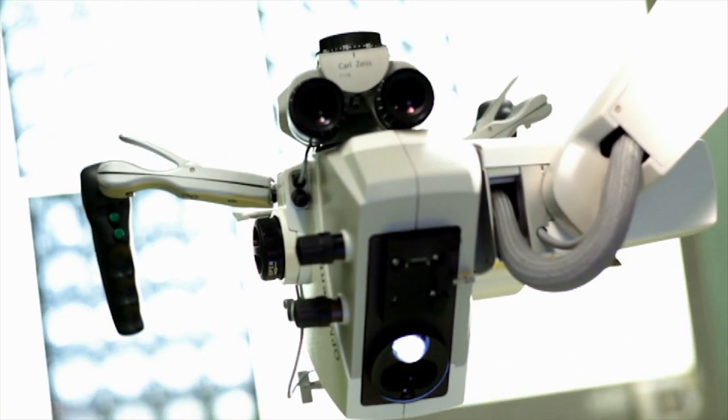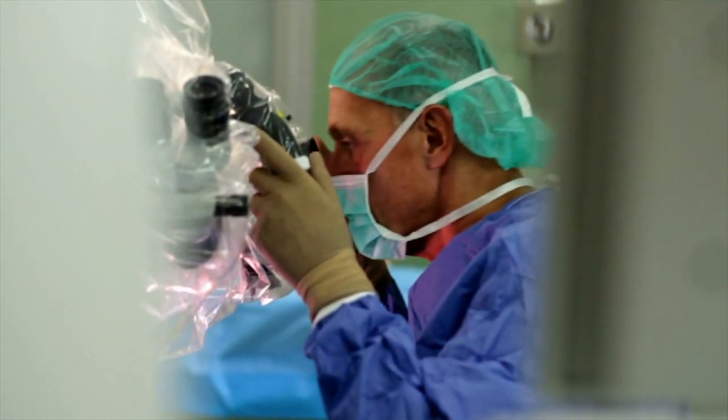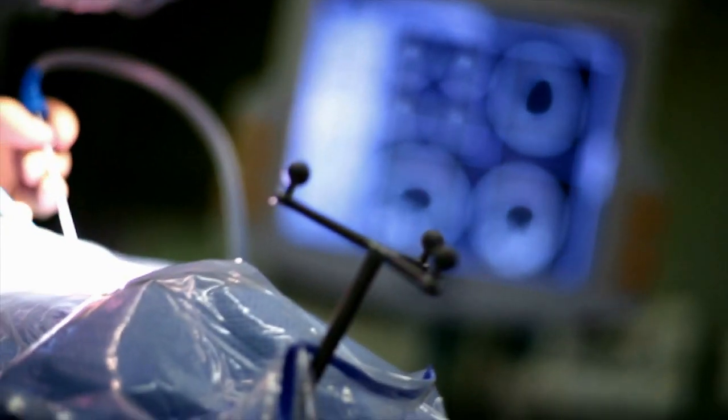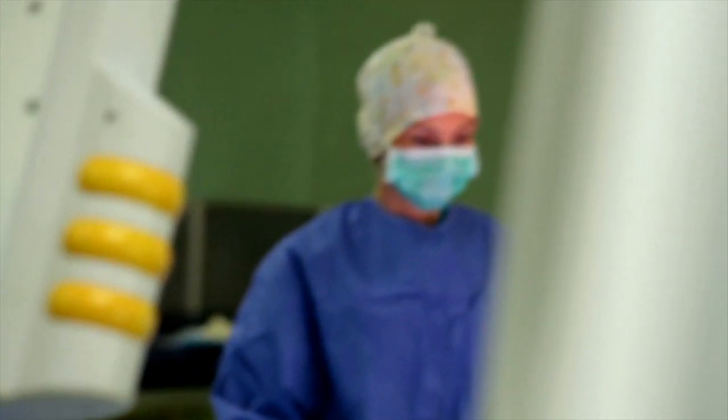When we did the installation we immediately integrated their microscope. We could integrate all the major microscopes on the market. We can get the navigation image itself or simply the overlaid function on the head-up display with our structures that we outlined during the planning phase.